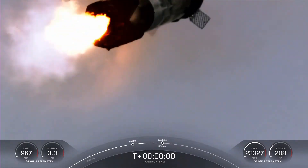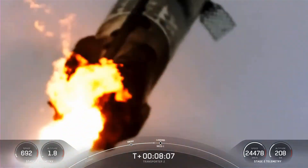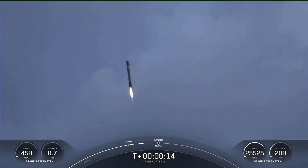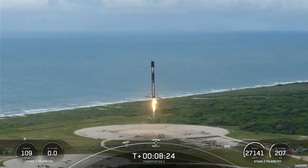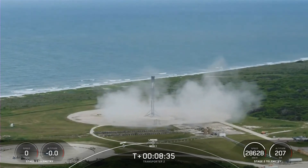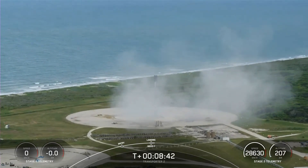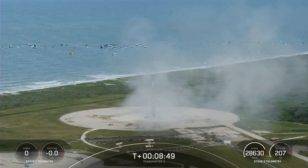This is a great shot of the first stage coming down with its landing burn. Stage 1 landing confirmed. That was as smooth as I'd seen it — we had phenomenal shots all the way through the landing burn. You heard the sonic booms. This booster has landed for the eighth time. That is the 89th recovery of an orbital-class rocket. Stage 1 nominal — what a way to start off the Transporter 2 mission.